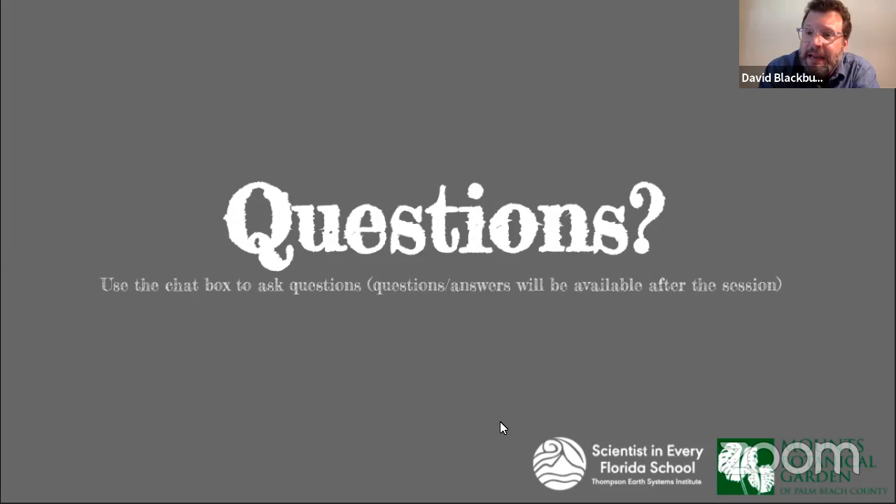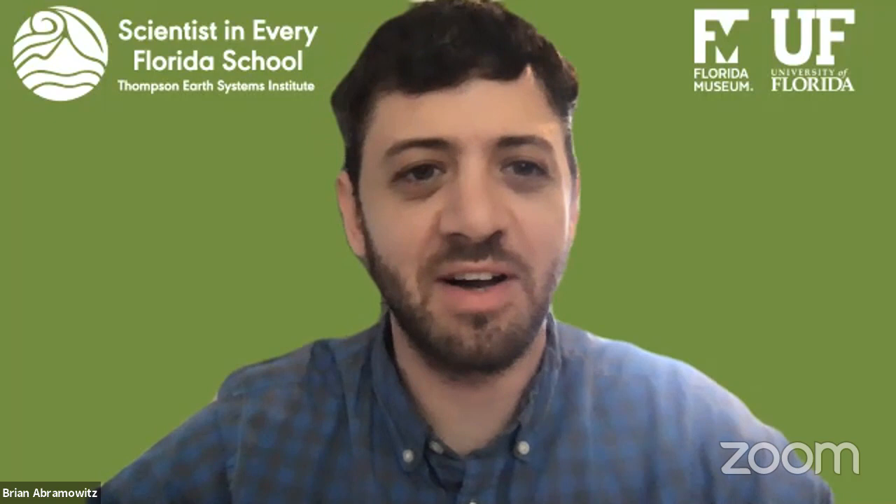Hi everyone. It looks like we're experiencing a little bit of technical difficulties on Dr. Blackburn's side of things. Please give us a second and we will troubleshoot with him. Thank you again for your patience.